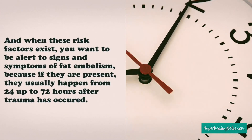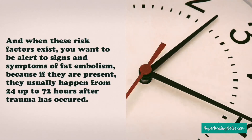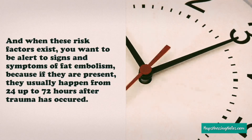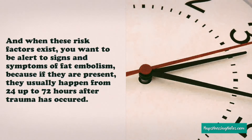Number 5. When these risk factors exist, you want to be alert for signs and symptoms of fat embolism because if they are present, they usually happen from 24 up to 72 hours after trauma has occurred.